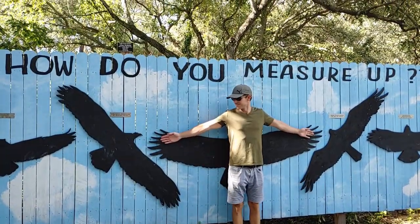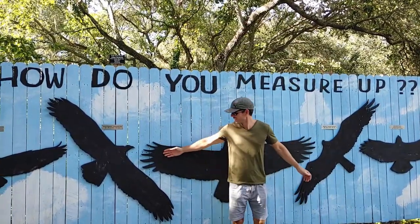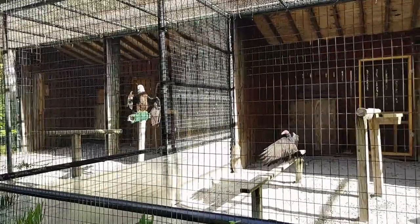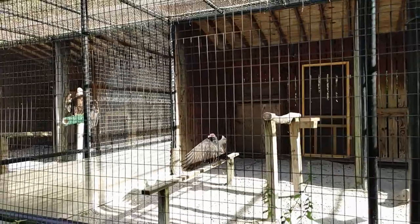That's the wingspan of a bald eagle — pretty big. And that turkey vulture has a really long wingspan too.